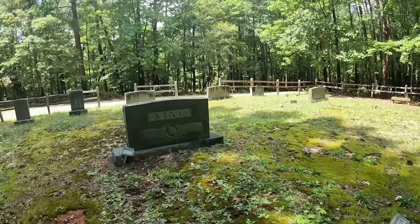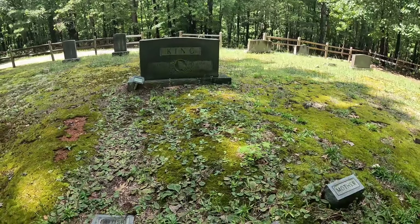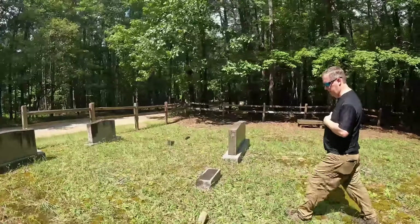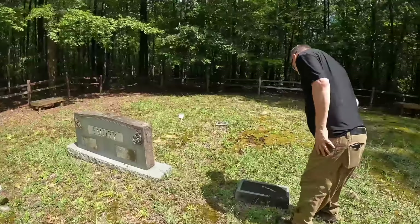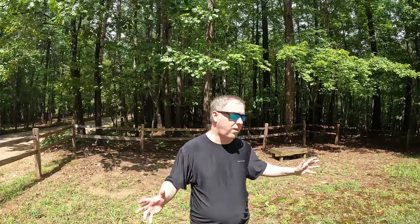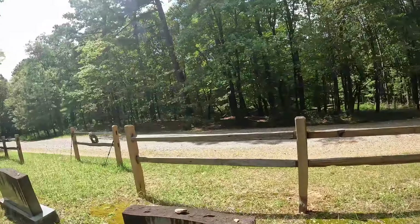We're seeing 1800s dates. There's another last name in this section — Emory. This one is an infant son. Pretty neat find. So we found a cabin already, we've got the King Graveyard site right here. It's very close to the trail so this one gets a lot of visits.